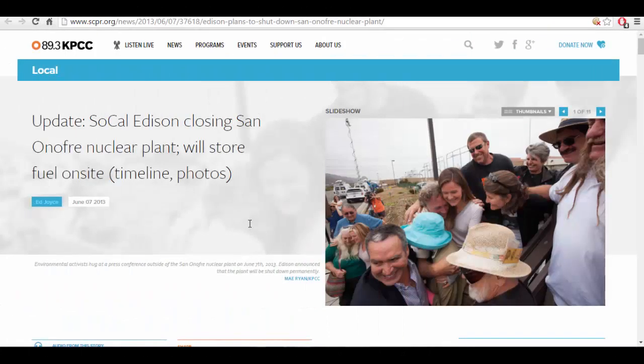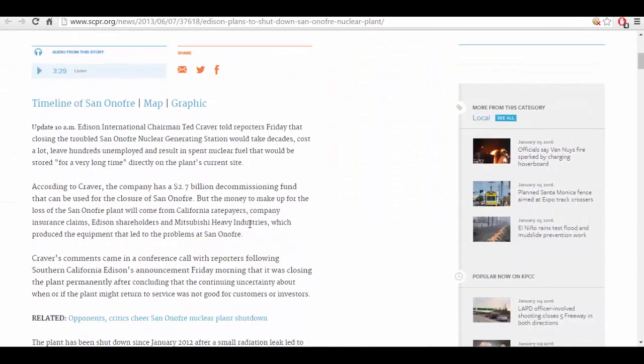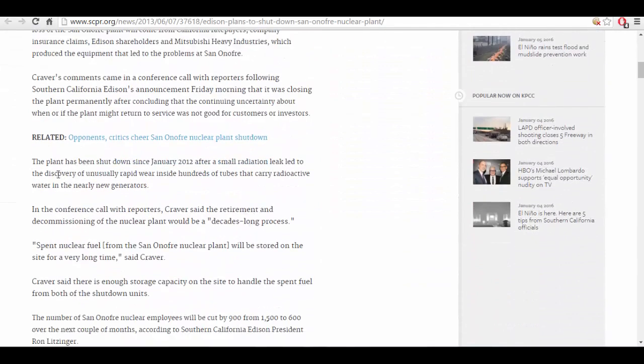After seeing that map and how many nuclear power plants there are in the United States, we're going to go through some headlines over the last few years. This is about the San Onofre nuclear power plant off the coast of Southern California. The plant has been shut down since January 2012 after a small radiation leak led to the discovery of unusually rapid wear inside hundreds of tubes that carry radioactive water in the nearly new generators.